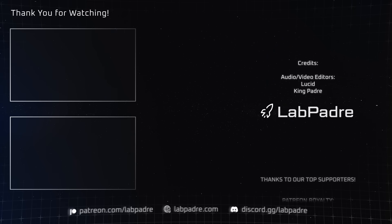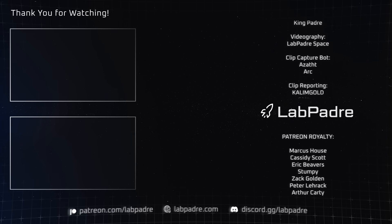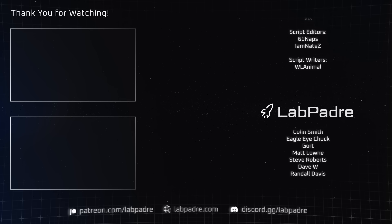And there you have it, another SpaceX and Starbase weekly update brought to you by LabPadre. Don't forget to hit the like and subscribe button if you haven't already, and we'll see you next week. LabPadre out.